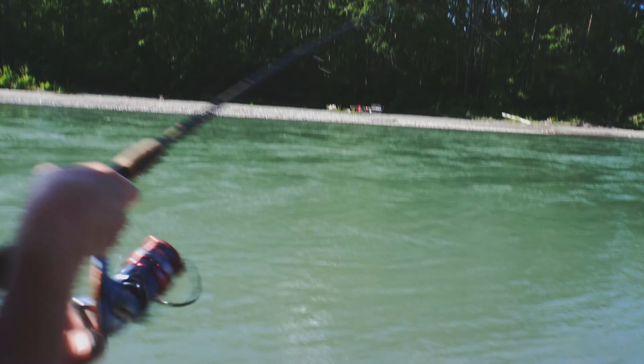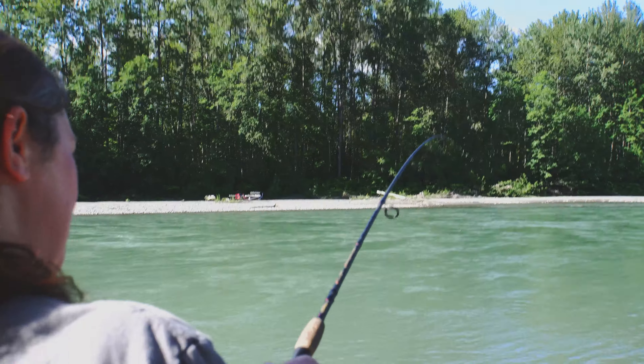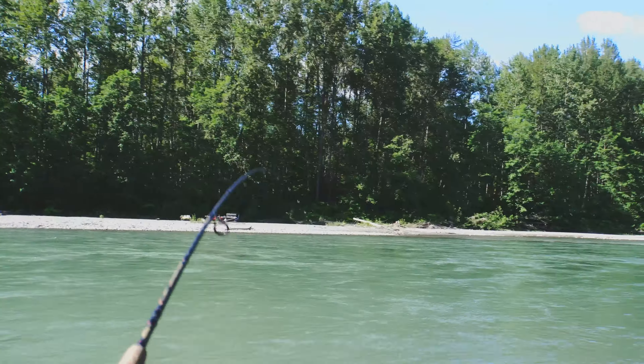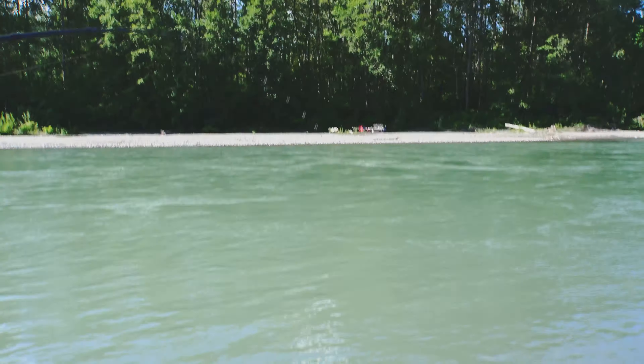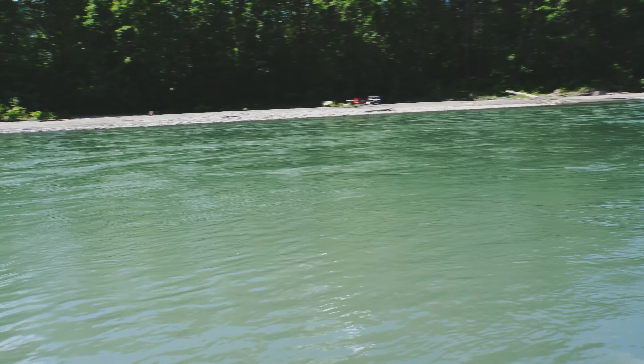Hey guys, I'm so excited today to get you guys out with us on a new adventure. They've just opened up cutthroat trout fishing on the North Fork of the Nooksack River. And we're going to go out there today and see if we can catch us some cutthroat trout — or rainbow trout is supposed to be in there too, so we'll see.